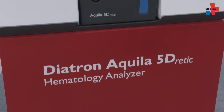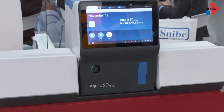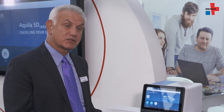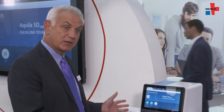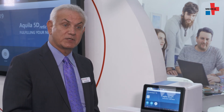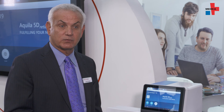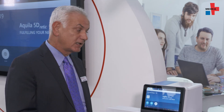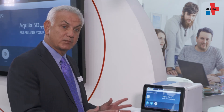We're very excited to be introducing our new Aquila five-part diff with reticulocyte instrument. This is the smallest analyzer of its type on the marketplace, as you can see by the footprint here. The instrument is completely optical, which means it provides an optical platelet count, red count, and white count, as well as a reticulocyte count — and again, it's the smallest platform of its type in the marketplace.